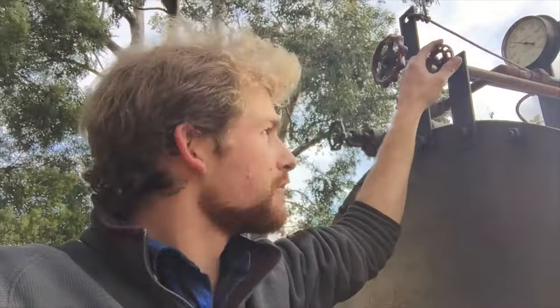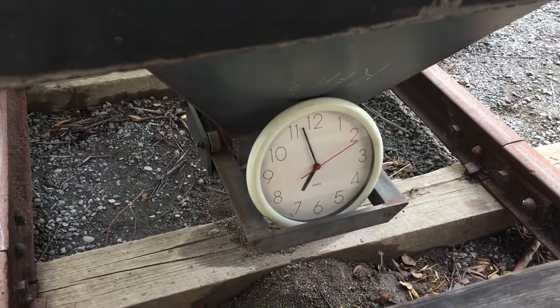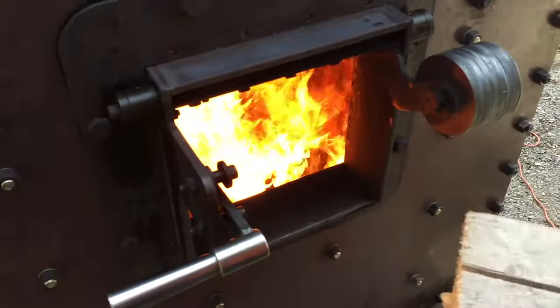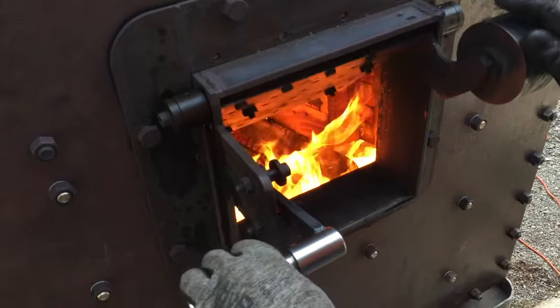We're basically up to pressure now. I'm going to start the circulating pump to get some water flowing through the boiler. There's a bit of condensation to blow out. Not quite an hour yet and we're ready to go for a run.